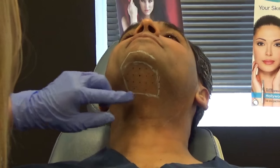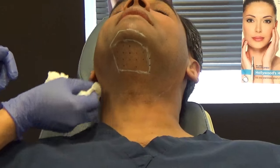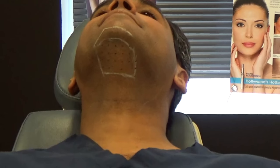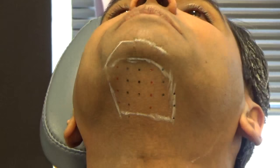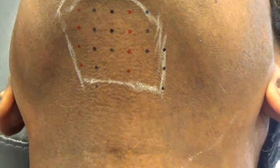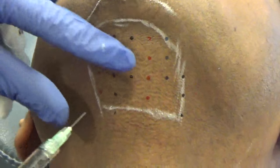There are just about 20 dots in there. Okay, we're going to get started — are you ready? How much are you placing per injection? I'm placing 0.2 cc's per injection. I'm going to start from the bottom and work my way up, so that if there's any bleeding it doesn't get in the way.